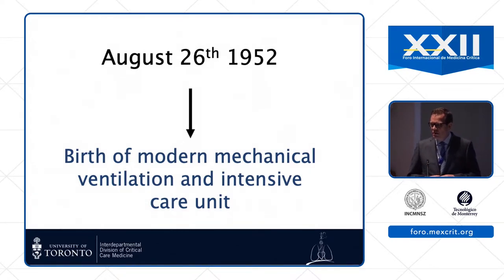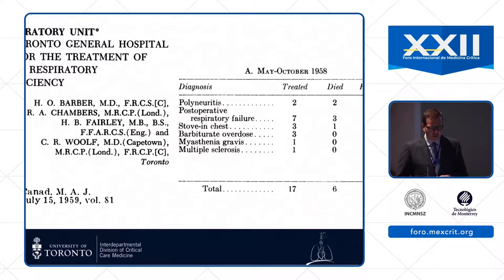From that point, groups around the world started recognizing that bringing patients together in special units made a lot of sense. This is a report from the Canadian Medical Association Journal from 1959 outlining the first year's experience of the new respiratory care units at Toronto General Hospital. It was a unit set up thinking about polio but ended up looking after many other patients with post-operative respiratory failure.